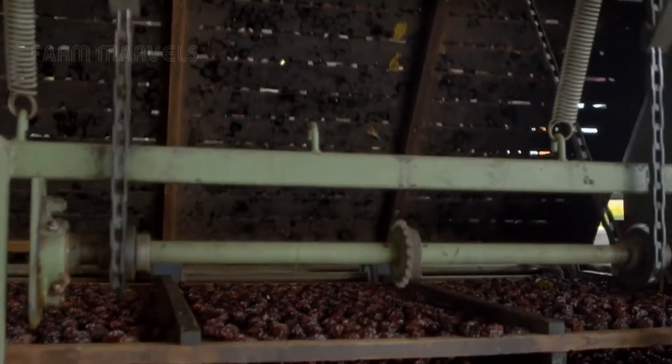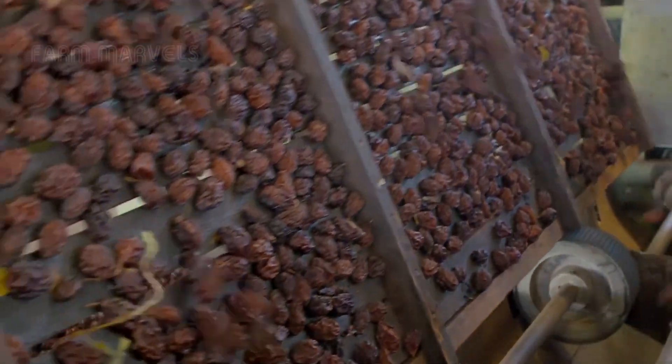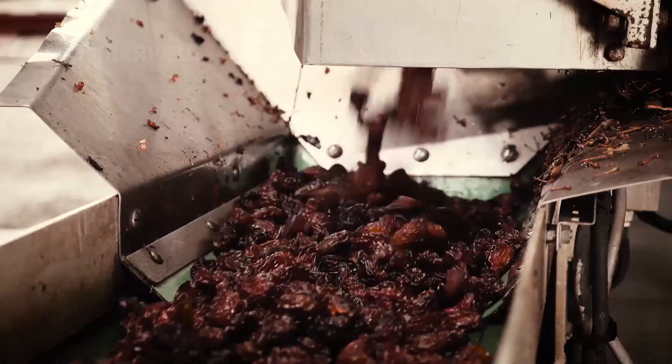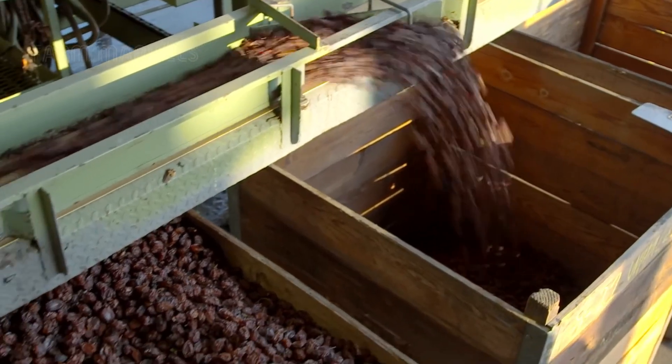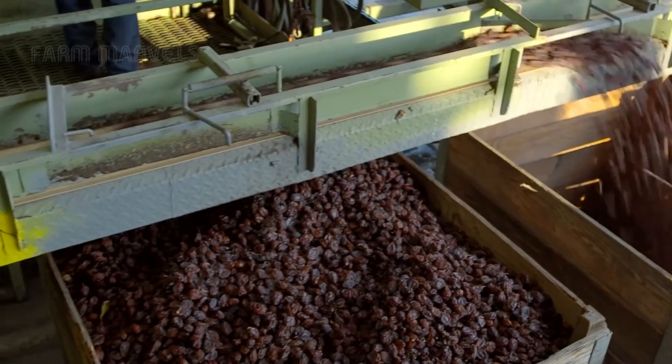Finally, prunes are vacuum sealed in airtight packaging to lock in freshness and are distributed worldwide. Fresh plums, meanwhile, are sorted and packed for export, traveling to markets across Europe and Asia, bringing the taste of California's orchards to consumers.